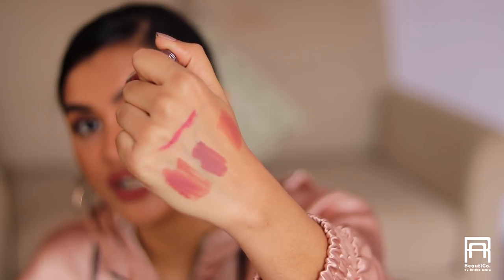I give the Wet n Wild Give Me Mocha an 8 out of 10 — I love the formula and color. I haven't found a similar shade in any other lipstick range — it's a really unique shade. Next is the ColourPop Liquid Lipstick in the shade Bumble. I won't repurchase it because the formula is very drying, but I love the shade — a deeper Barbie pink that actually suits me really well. If anyone knows a dupe, let me know!